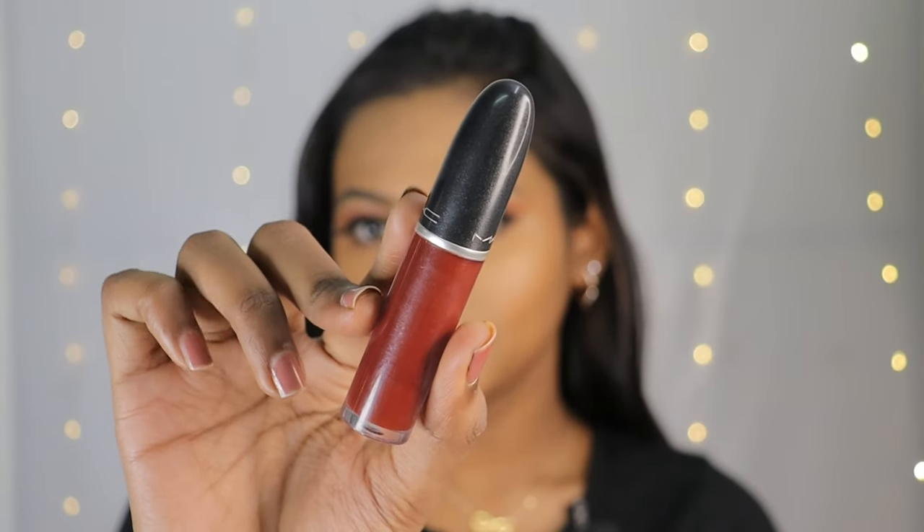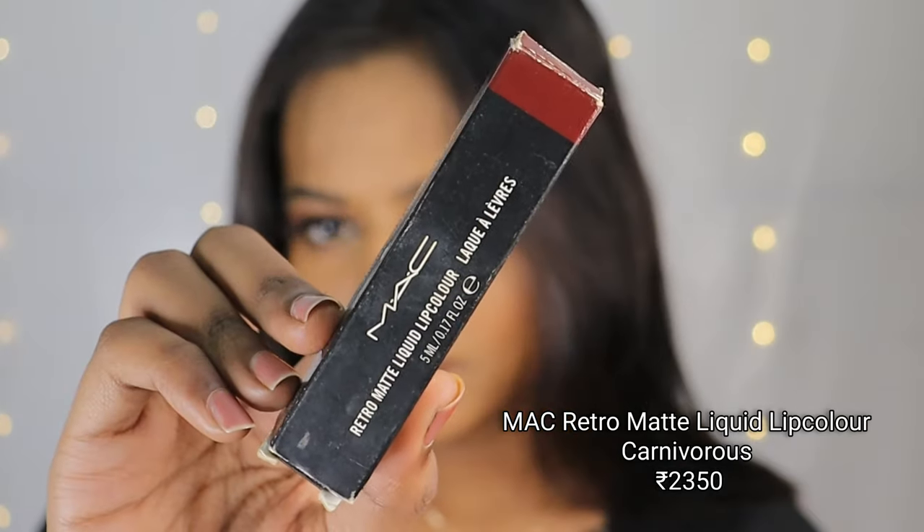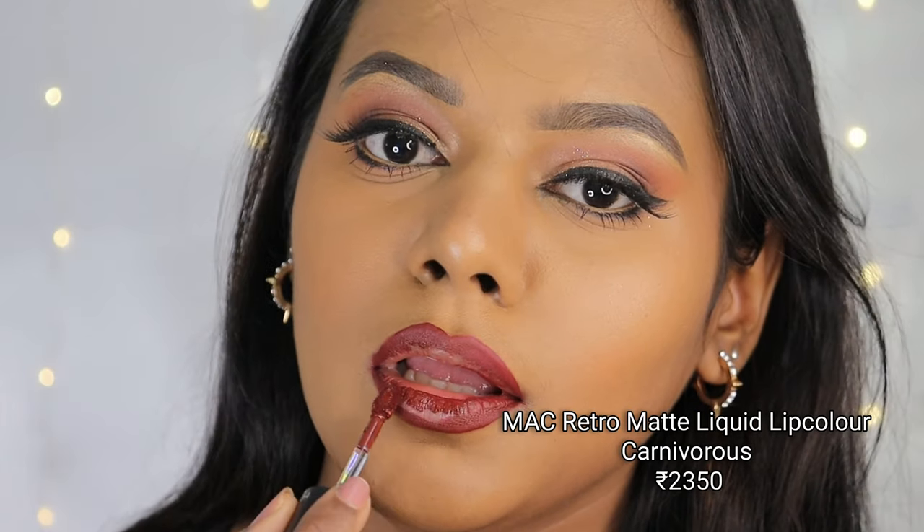Make sure to watch this video till the end. You can leave any queries in the comment box below. If you haven't subscribed yet, make sure to do so because I keep posting content revolving around brown skin beauty. Let's get started!